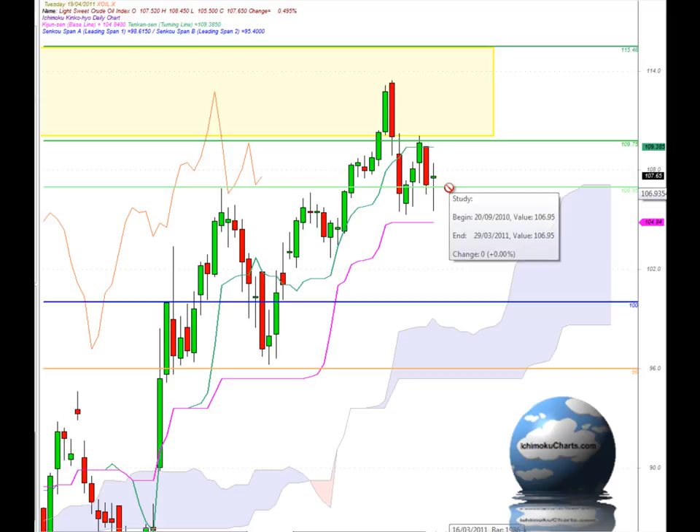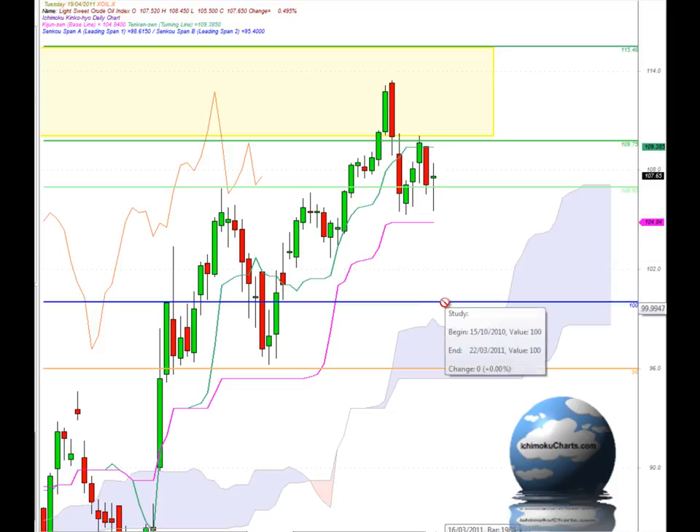For support, we have strong support at the 106.95 area and we've tested down below there on a few occasions. We also tested down towards the Kijun-sen, which is trading at 104.94 — the market traded down to there, bounced, found resistance at around the 110 region, and is now testing back down to around that level. That level is very important for this market over the next trading day. Down below there we have very solid support at the 100 level round number, which will be very strong support.